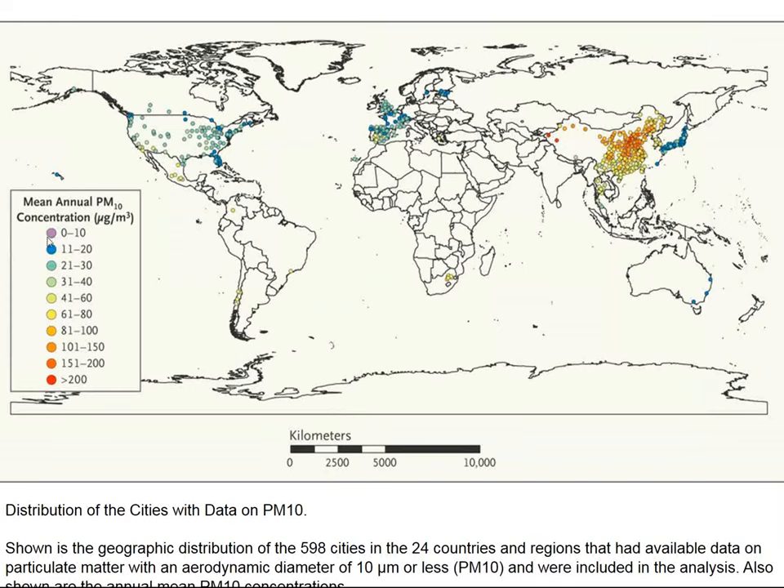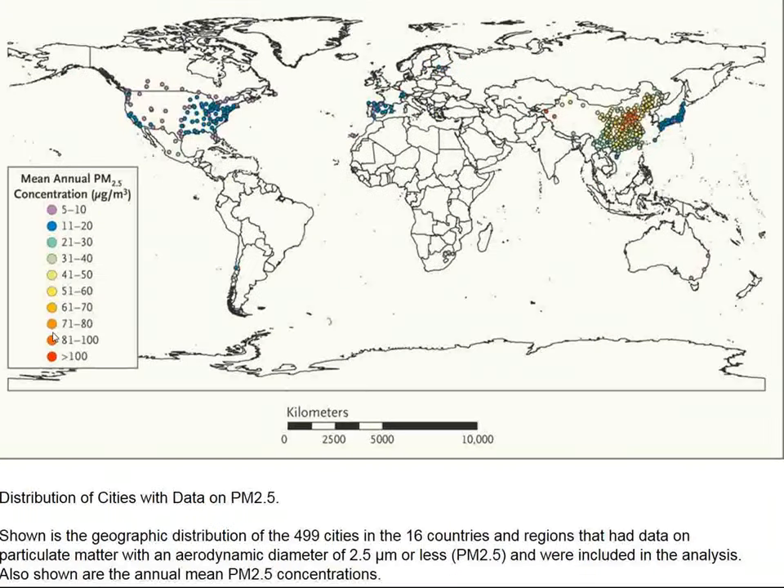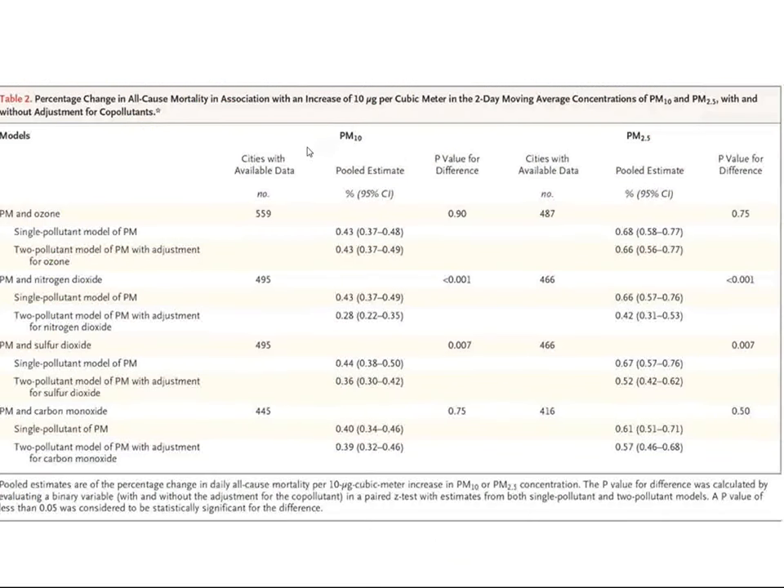The PM10 concentrations are listed here — the redder the dots, the higher the PM10 concentrations. The PM2.5 concentrations are distributed in a similar fashion. The dustiest places are in China, less so in Japan, less so in the United States, and less so in Western Europe. This is also shown in tabular form, factored for ozone, nitrogen dioxide, sulfur dioxide, and carbon monoxide concentrations in the atmosphere.